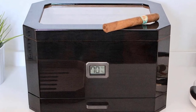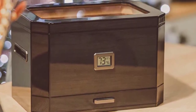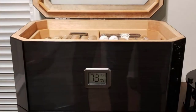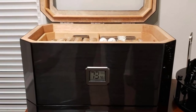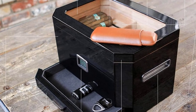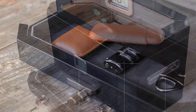Its cedar lining helps maintain a consistent humidity level, protecting your cigars from fluctuations that can degrade their flavor and aroma. The built-in digital hygrometer ensures humidity levels are constantly monitored, while the airtight seal prevents unwanted airflow. It features a spacious main compartment plus an accessory drawer for lighters, cigar cutters, or other accessories, and can hold up to 100 cigars at one time.